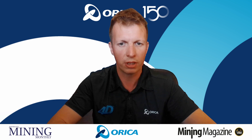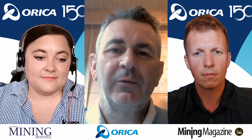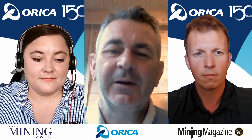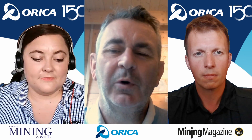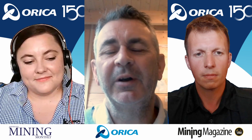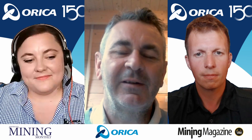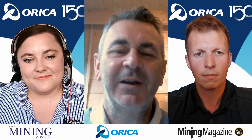Fantastic. Sophie, Sam, I want to thank you so much. It's pretty amazing how some of these mining infrastructure solutions are really changing the face of how we extract minerals from the world. It's been really interesting talking to you both from Orica. This is Martin Veitch from Mining Magazine, Australia Mining Monthly — thanks so much, and we'll see you again next time.